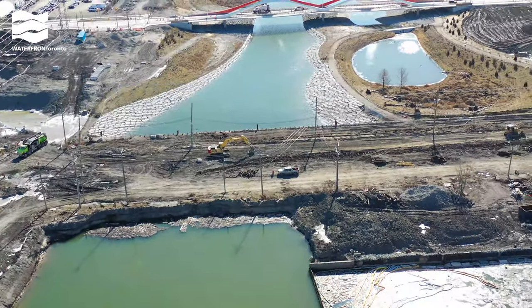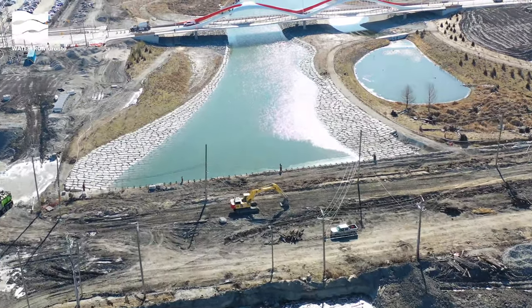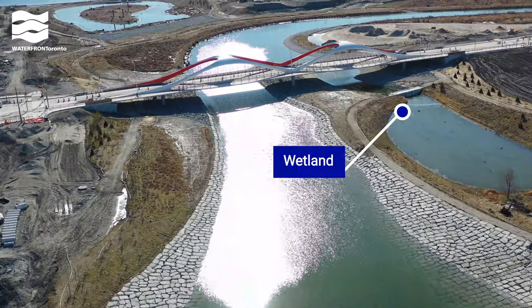Now we're looking south and flying the path that the new river will flow. The water filled up the main river channel over the course of about two weeks, and water has also filled up the wetlands that surround it.